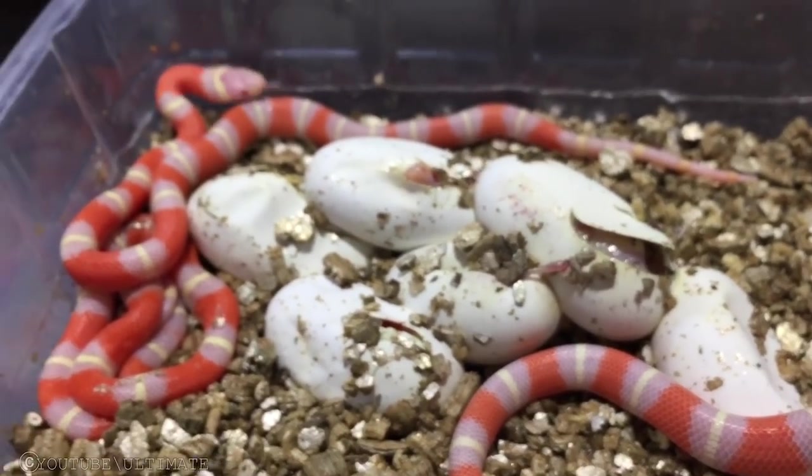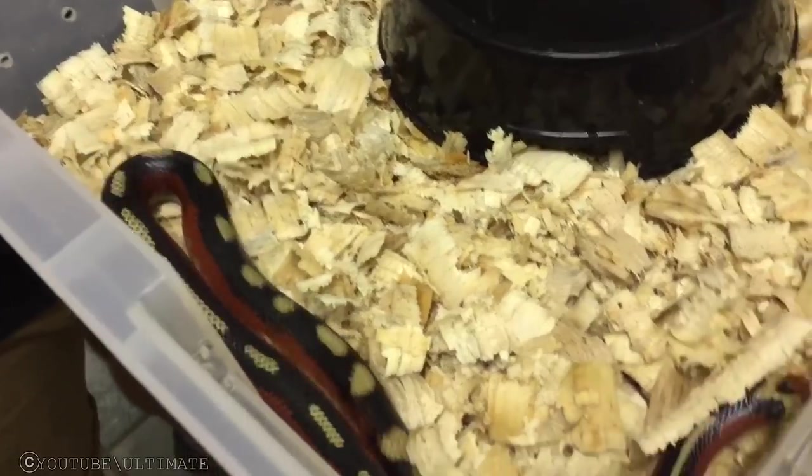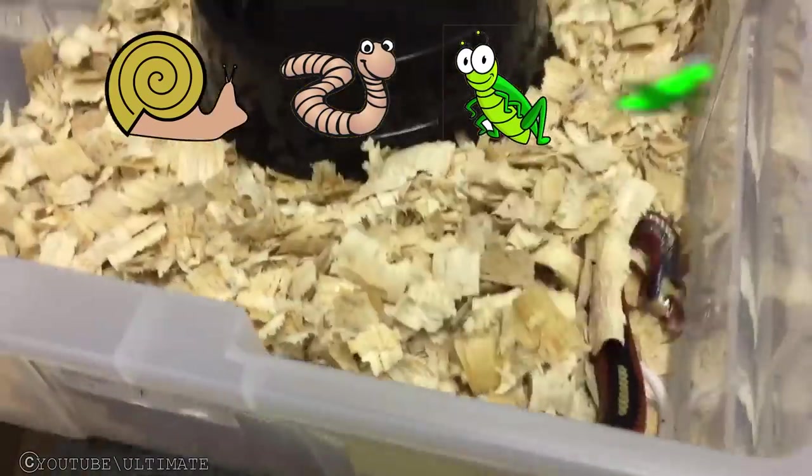Milk snakes inhabit rocky slopes and forested regions of the US and Central America. They mainly eat slugs, earthworms, crickets, and insects.